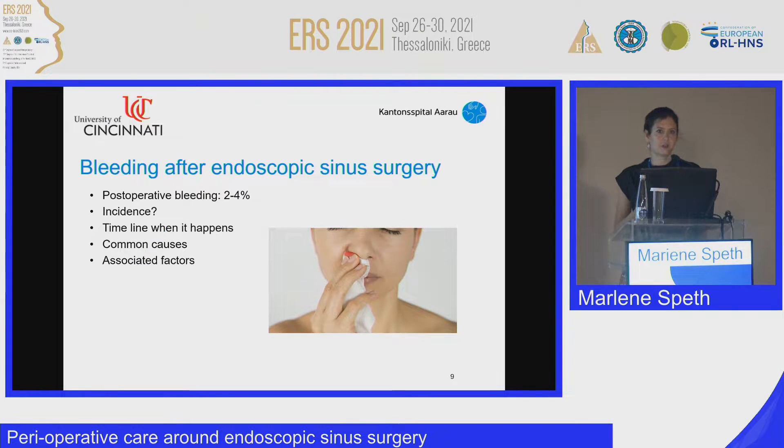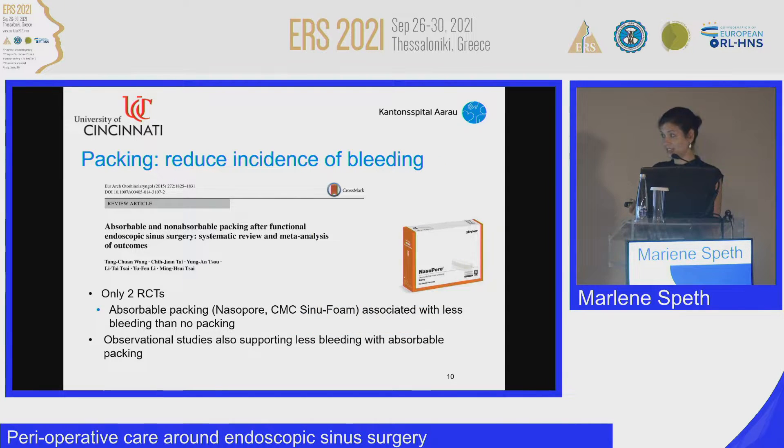Postoperative bleeding occurs in about 2 to 4% of cases, and there are only two RCT studies looking at it. A study by Yu et al. used Merocel packs in the middle meatus after surgery, but only in children. Another study by Kassel and colleagues used CMC — carboxymethylcellulose nasal packing — and found it is associated with less bleeding than no packing. Several observational studies also support this finding.